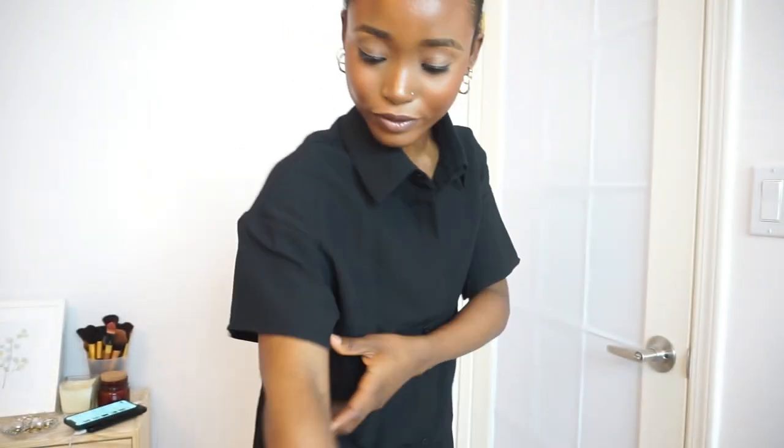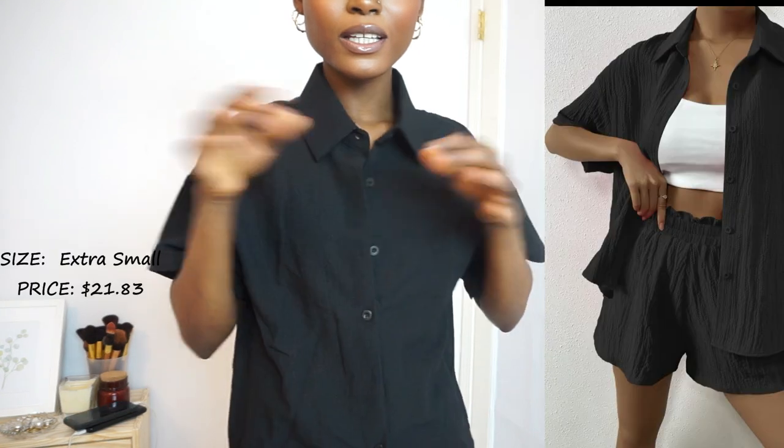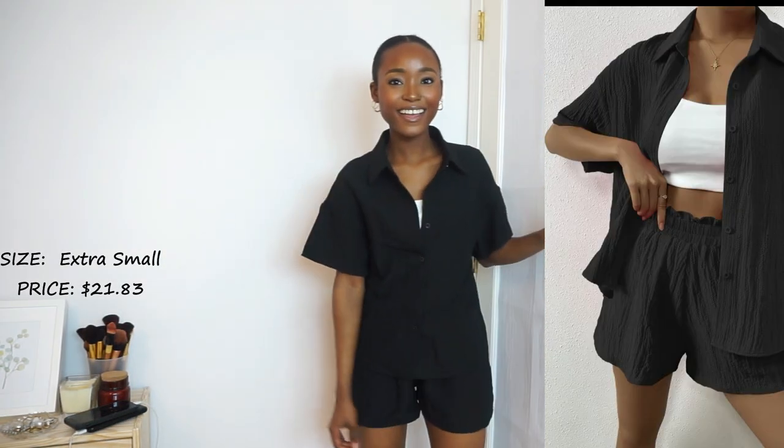Last but not least is this two-piece solid drop shoulder shirt and shorts set. I love the fit, the fabric, and the material. It's giving me vacay vibes — I feel like I need someone to fly me out to Santorini, Greece.